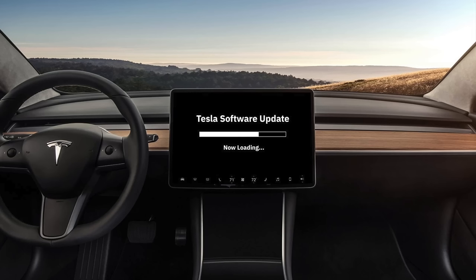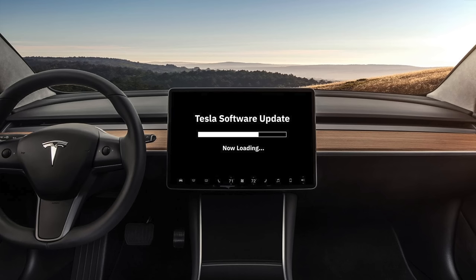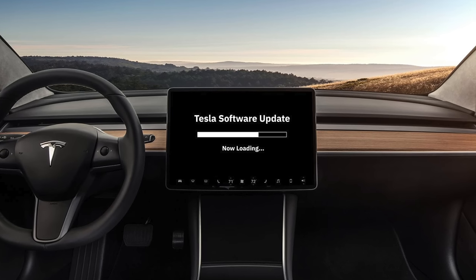Throughout this video, I'll alternate between hardware and software features we want to see Tesla add for their 2023 model year vehicles. The benefit of software features is that if they add them in 2023, they'll arrive for all customers across the board for the most part, so let's start there.